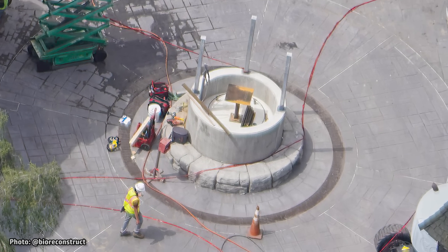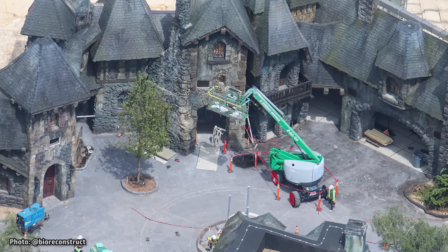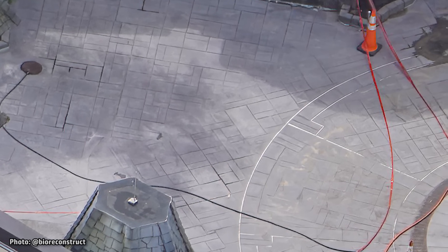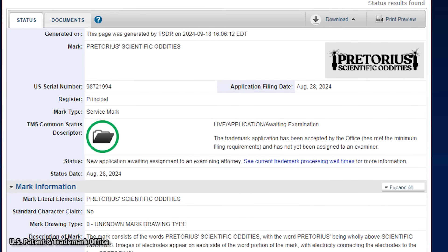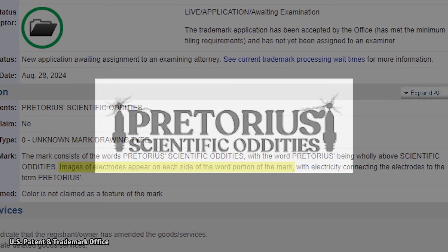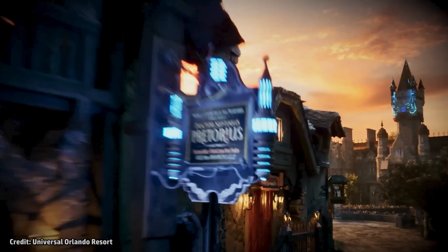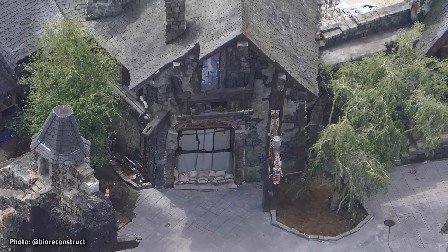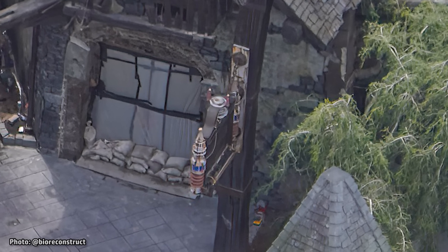All of the pavement within the village areas of the land has been revealed. This completed street was previously covered in protective sheets of plywood during ongoing construction, but now we can get our best look yet at the design of this stone-style street. A trademark application was recently filed by Universal for the logo of one of the land's shops — this logo for Pretorius' Scientific Oddities is described as featuring electrodes on either side of the word portion of the mark, with electricity connecting the electrodes to the term Pretorius. The actual sign was just installed in front of this retail location and does include those electrodes on the sides.